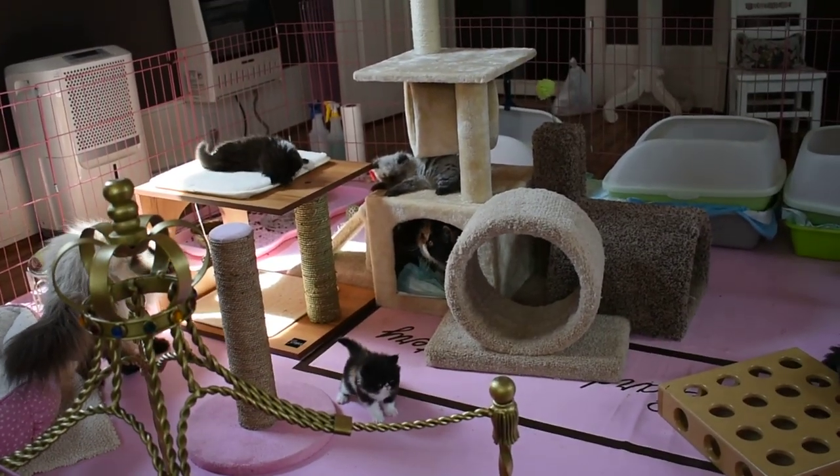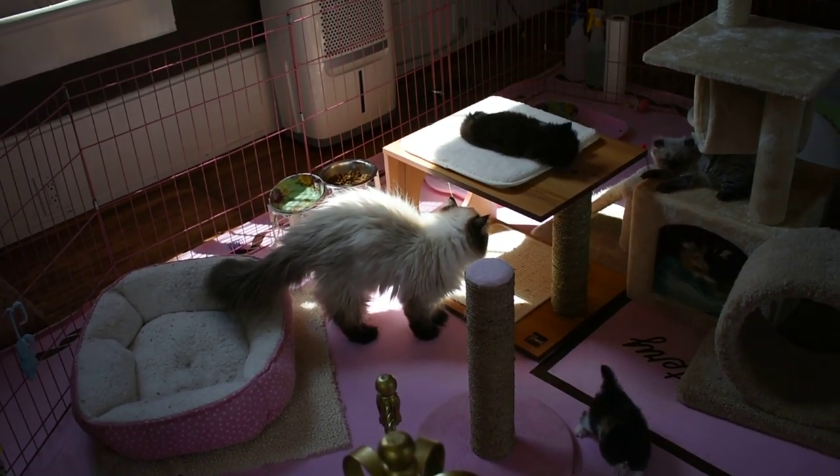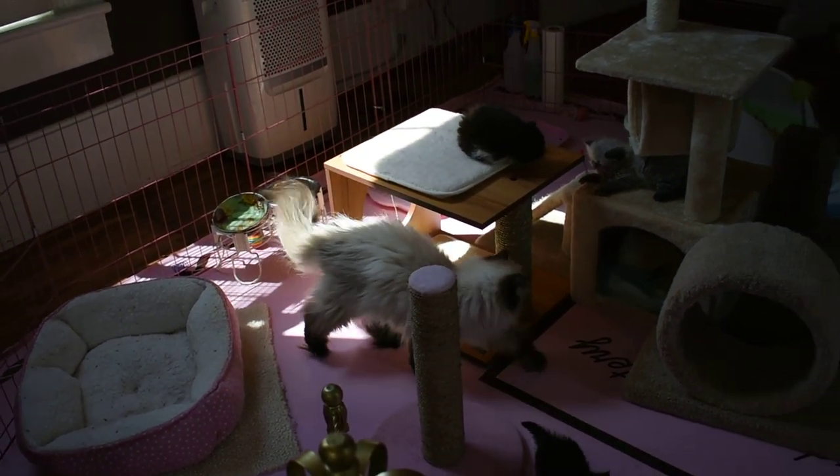We have Hydrangea's litter. Hydrangea is right there. She's a seal point Himalayan.